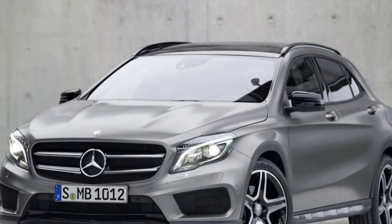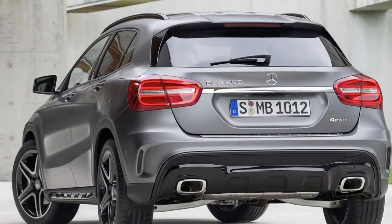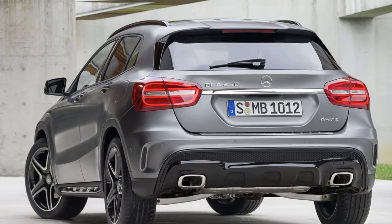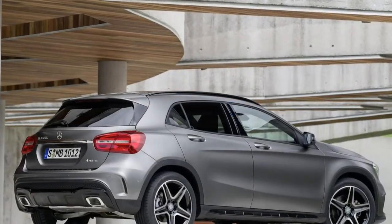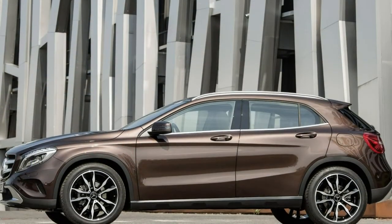The bad points of the Mercedes-Benz GLA-Class: few real advantages over the A-Class, poor ride quality, not that capable off-road, and lacks rivals' practicality.